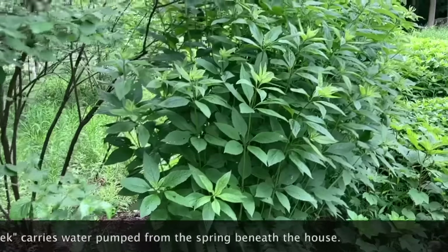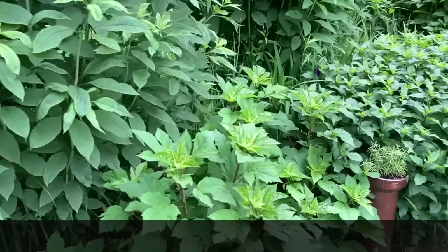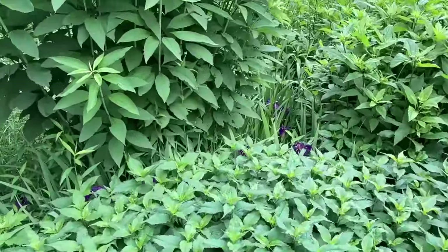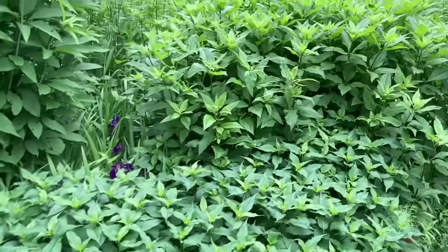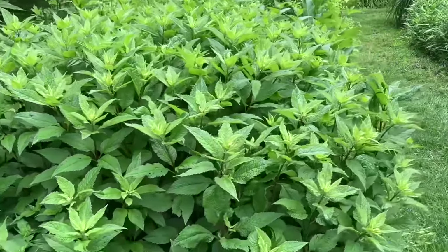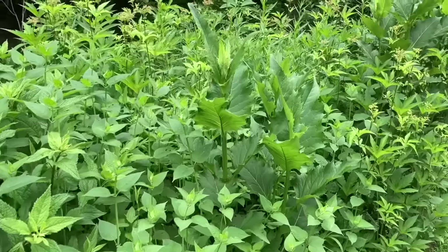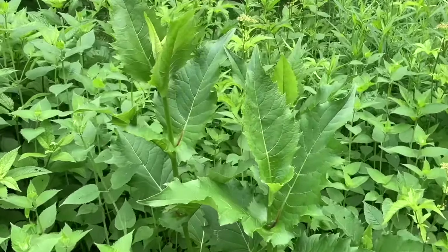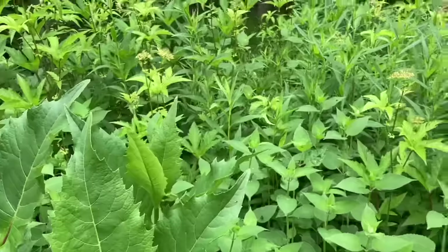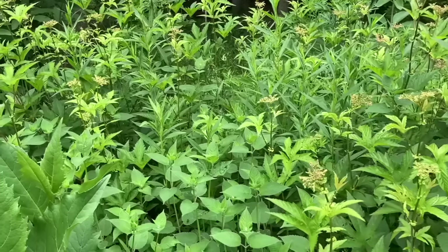We have the giant Joe Pye weed, native hibiscus, and a turtle head — that's not the native but it grows in there. The purple in here is the same Louisiana iris we had out front. This is a shorter version of Joe Pye weed they call 'Little Joe,' but in fact it's still almost four feet tall. Coming down the path is a Silphium known as cup plant, which has made a really good demonstration of why it's called that — it actually holds water.